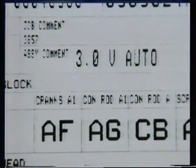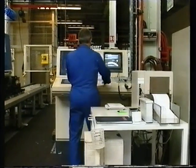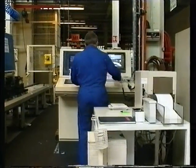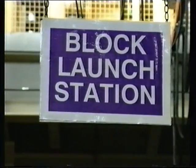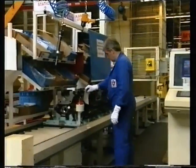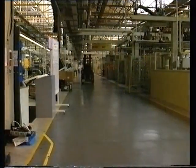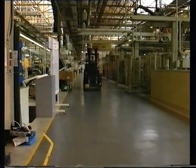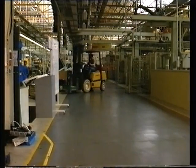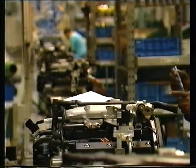Each engine assembled in the V6 plant is unique. As the team starts to assemble the engine, a barcode is generated to match the particular requirements of each customer. This stays with the engine as it's built, stage by stage along the line, whilst a computer link makes the right components available where and when they're required. At each assembly station, team members perform their tasks in exactly the same way every time.